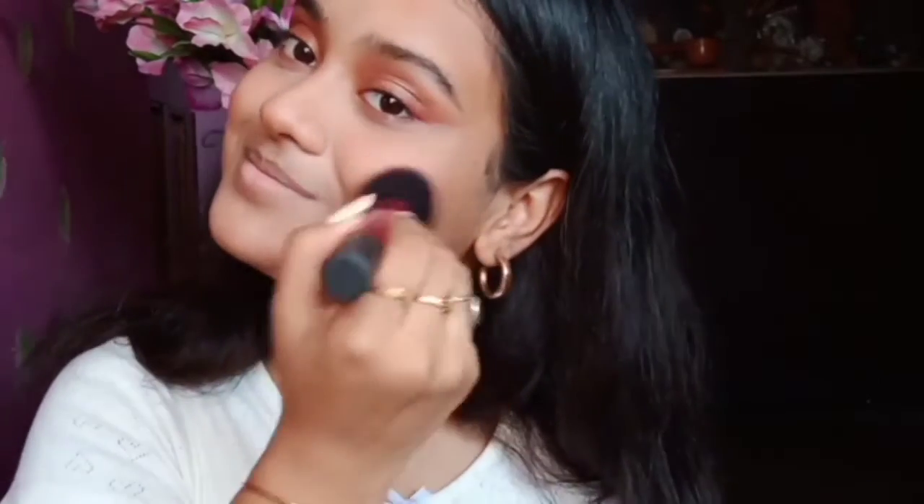Bronzer is done and it's blush time. She sweeps the blush up from the ball of the cheek. I will be using my Wet n Wild blush in the shade Mellow Wine. She then applies a second coat of mascara, this time also applying it under her eyes as well — so let's do that too.